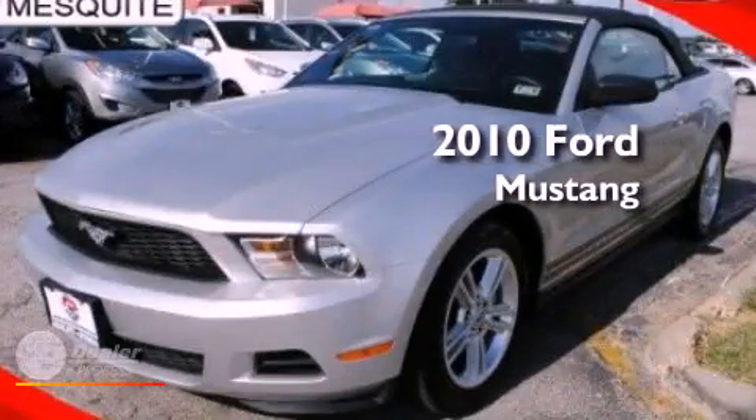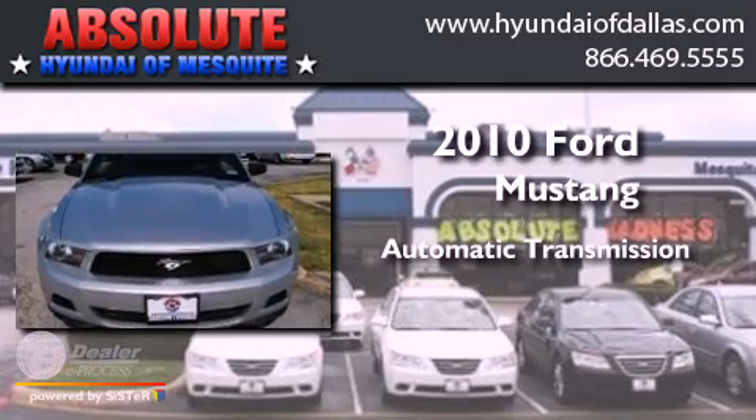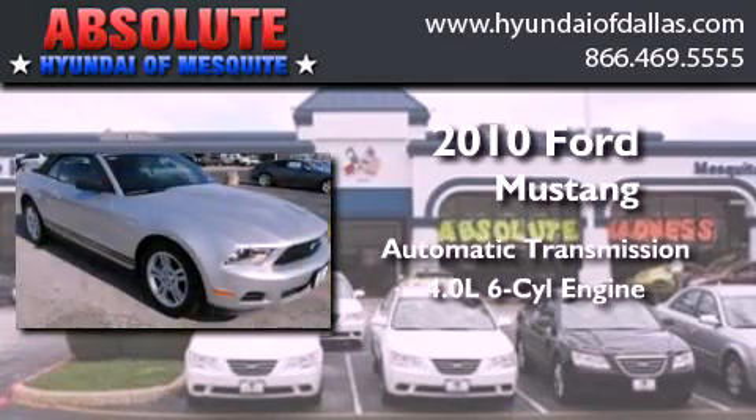This is a 2010 Ford Mustang. This car has an automatic transmission and a 4.0 liter V6.